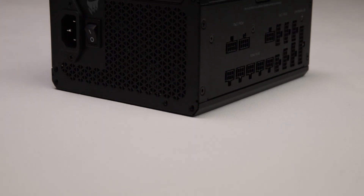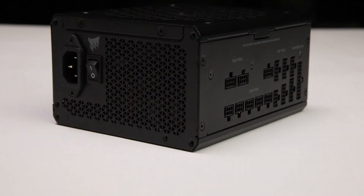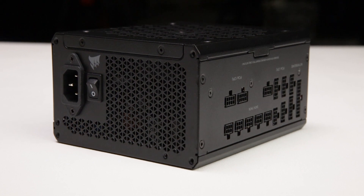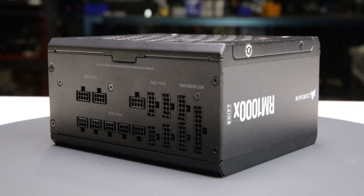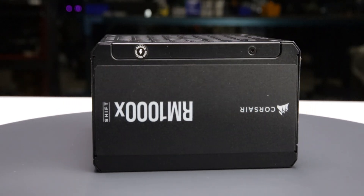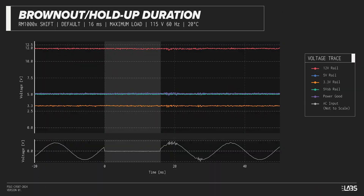We test a power supply's resilience to momentary power dropouts using our brownout test, which interrupts the input power for a few milliseconds to measure how long a dropout the sample can sustain without interrupting output power. The RM1000X Shift was measured to withstand a 16 millisecond dropout at full rated load for both 115-volt and 230-volt inputs — a strong result and a good option if power reliability is an issue.